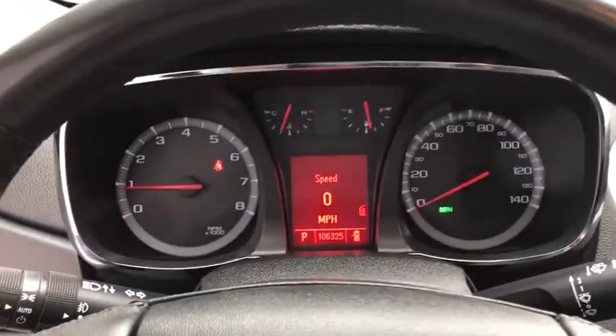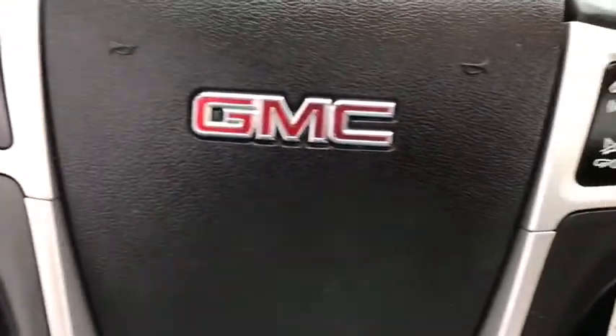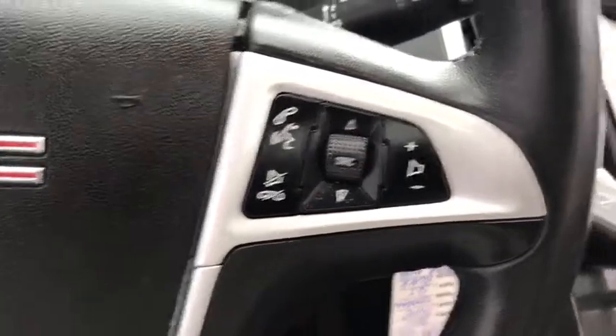Adjustable steering wheel, floor mats, four-wheel disc brakes, aluminum wheels, cruise control, auto-dimming rear-view mirror, rear defrost, front-wheel drive. This isn't just a vehicle — it's an experience. So stop in for a test drive today.